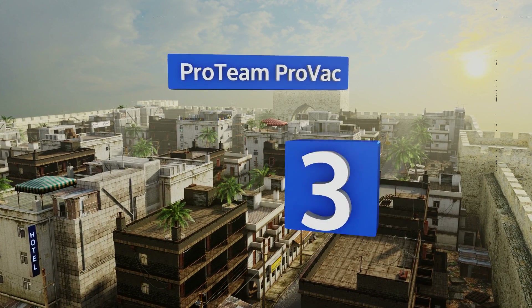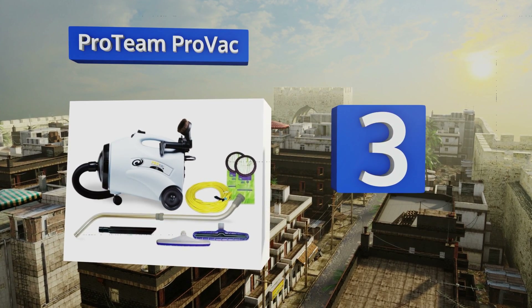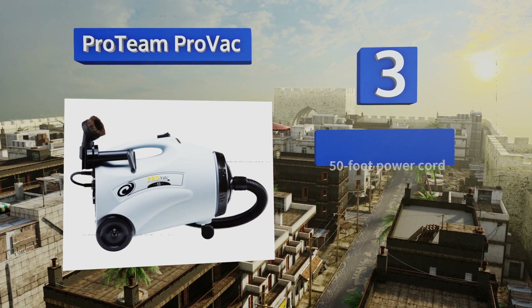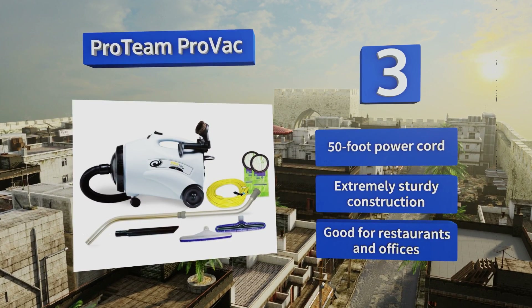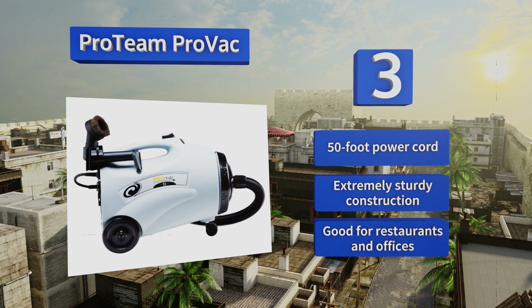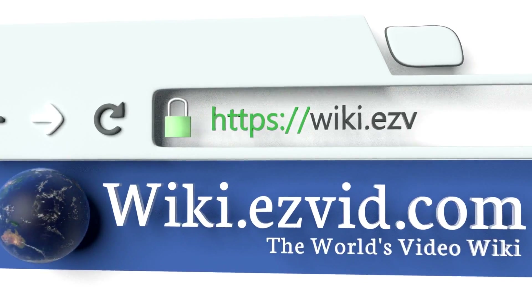Nearing the top of our list at number three, the commercial quality ProTeam ProVac offers an impressive 10-quart capacity for dust and dirt, equaling three times that of most upright vacuum cleaners. The flexible hose and telescoping wand can reach up to seven feet above the floor to clean stairs, vents, and light fixtures. It features a 50-foot power cord, extremely sturdy construction, and is well-suited for restaurants and offices.